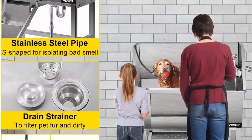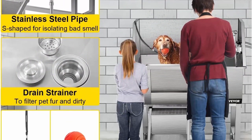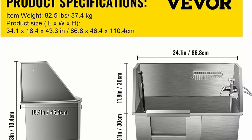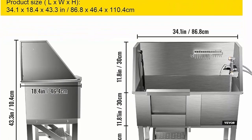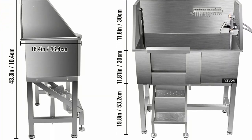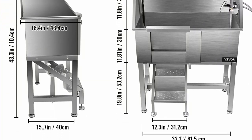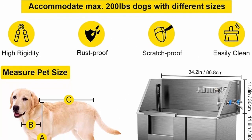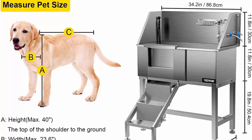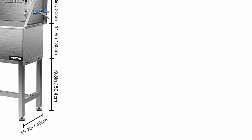Moveable door and ramp: fully welded one-piece dog washing station features outstanding sealing performance to be water leakage proof. The tub is equipped with a sliding left door to keep your pet inside the bath. A space-saving ramp can be folded and hidden when not in use; the non-skid groove surface on the ramp helps your pet walk in or out securely. The rubber feet are also non-skid and have no damage to the floor.